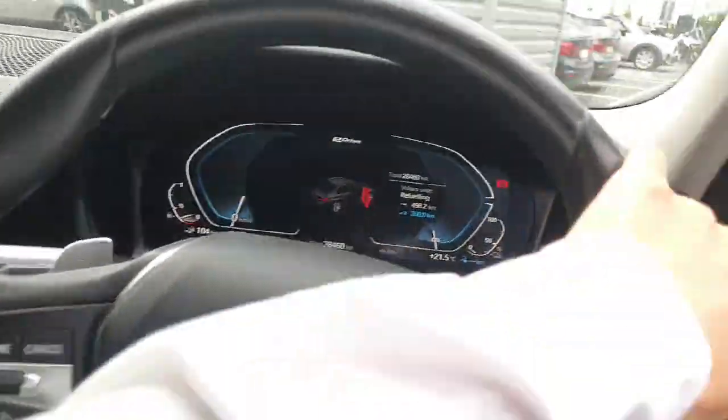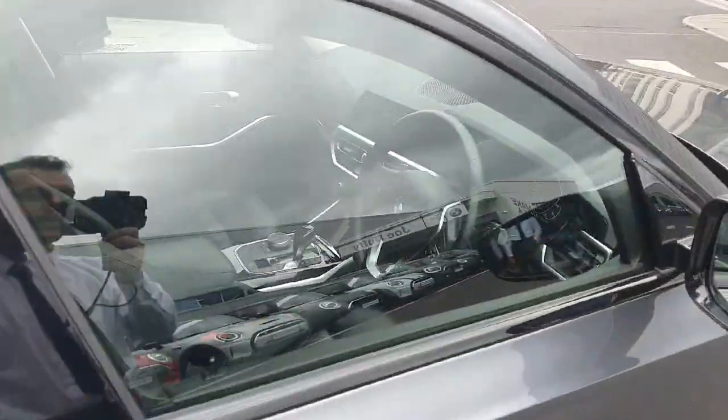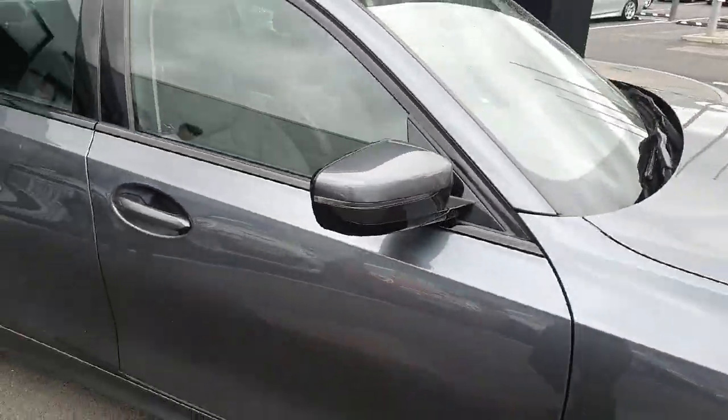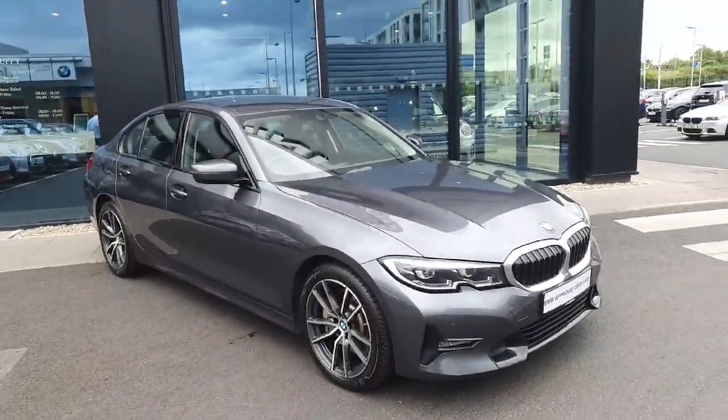As you can see, the car is absolutely gorgeous. So if you have any further questions or if you want to book a test drive, please don't hesitate to call us here at Joe Duff BMW. Thanks for watching, bye bye!